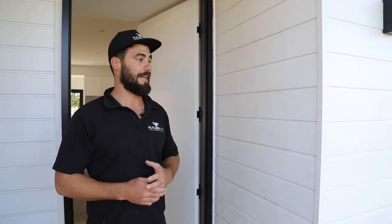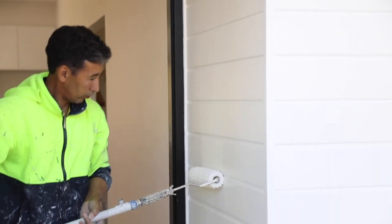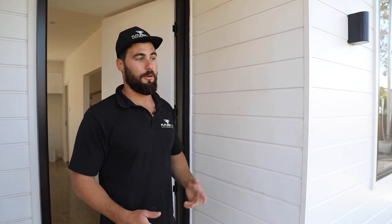Building in 12 weeks there's a lot of trades on site and everything gets dirty. As you can see, the entry cladding is already really dirty. So what we do is go through on our final day and clean it all. If it doesn't clean off we'll just repaint it — to be honest the last day we pretty much repaint the whole house.